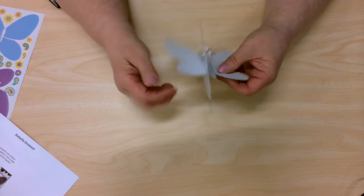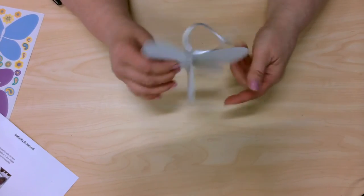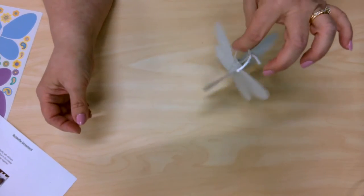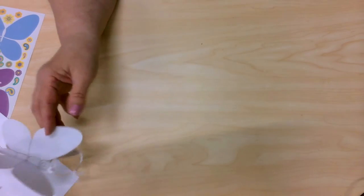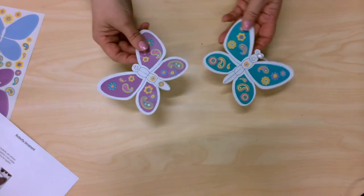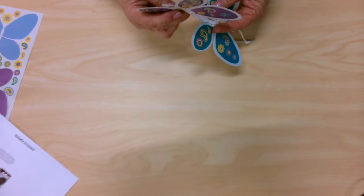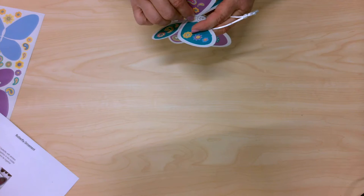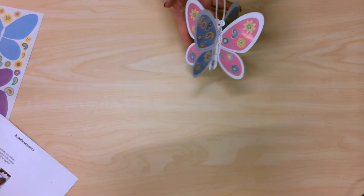Easier said than done — fit those two slits together. There you go. So that will be your butterfly, all decorated. And it's three-dimensional. And then I have one that I decorated, both sides. I already have my little string tie on there, and then if you put them together, there you go. There's your butterfly.